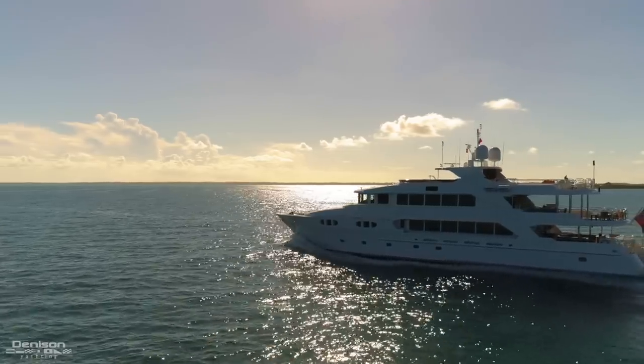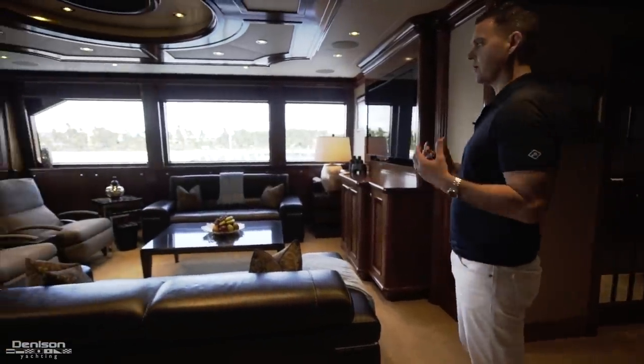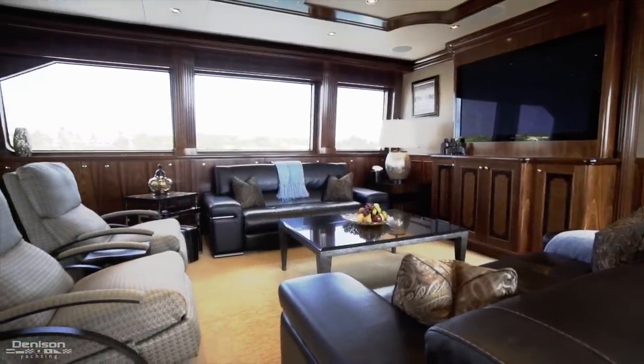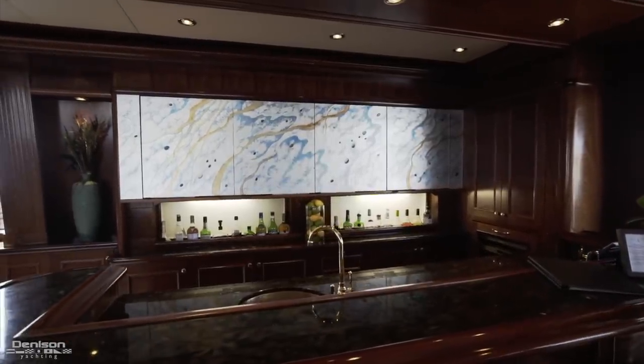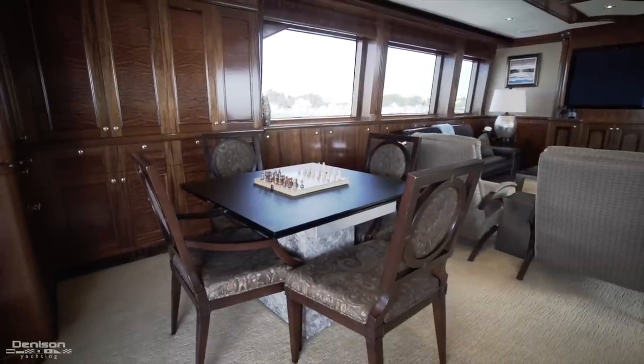One of the reasons this is my favorite space on board is that it's a very livable and welcoming space. You've got a nice lounge area complete with Kaleidoscope on-demand movies — up to 2,000 movies. Full-service bar with some nice custom glass work behind it, and a card table. This is the most popular space on the interior.